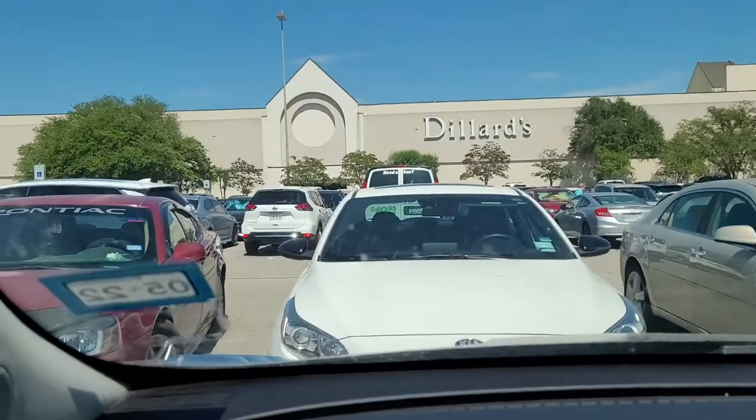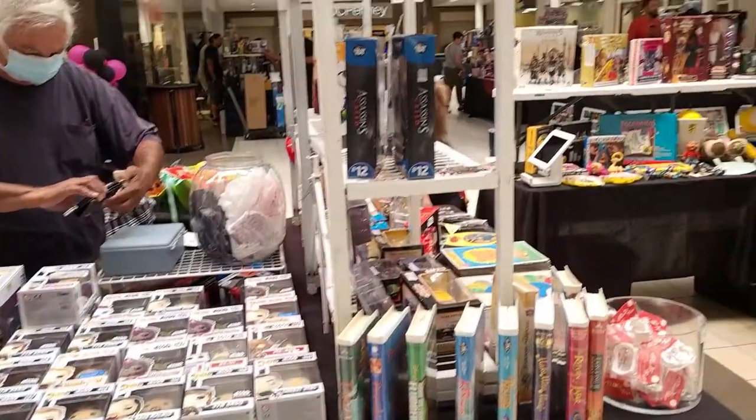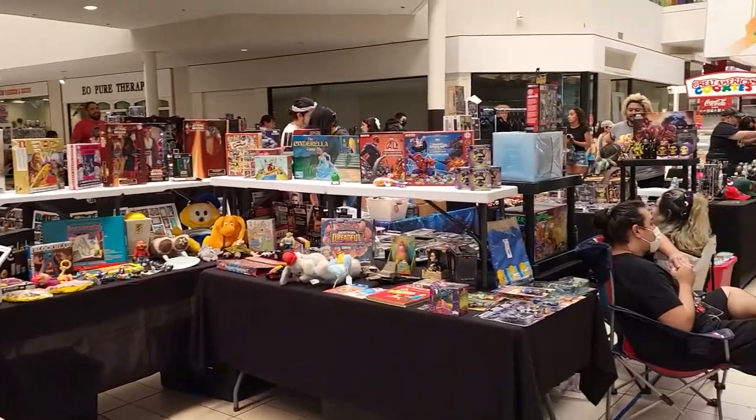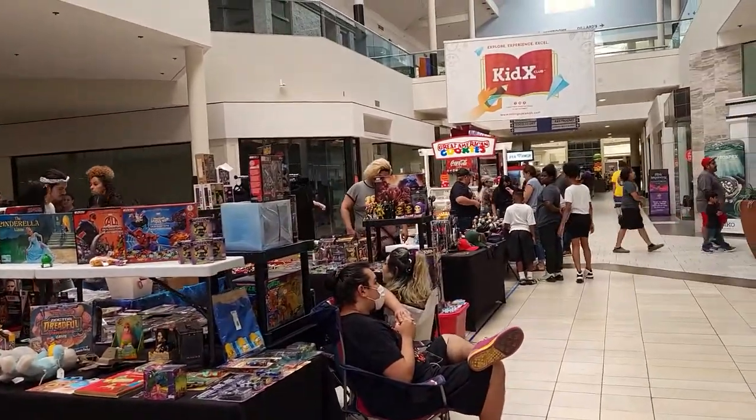Hello there troopers! Today we are going to Toyfest 2022, hosted here at Rolling Oaks Mall. I've never been to it — I've never been to this mall either — so I'm not entirely sure where it is. We are here at the parking lot, so we're gonna go inside and hopefully they've got some cool stuff and good prices. Let's go ahead and check it out. Got some Funko, some assorted board games, some Episode One figures — it's kind of small but they do have some cool stuff.